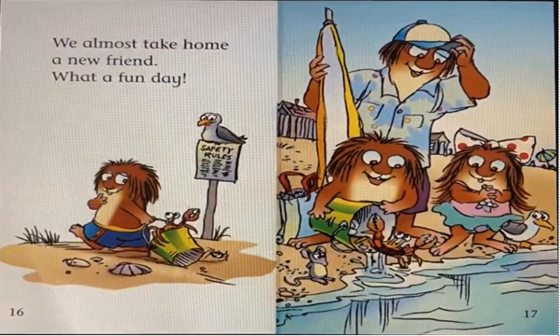What a fun day! The end. See you in our next story. Goodbye!